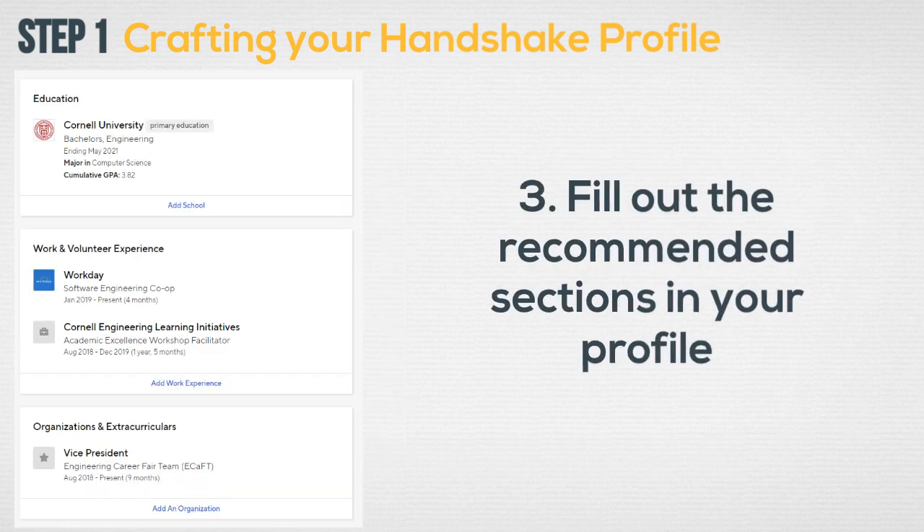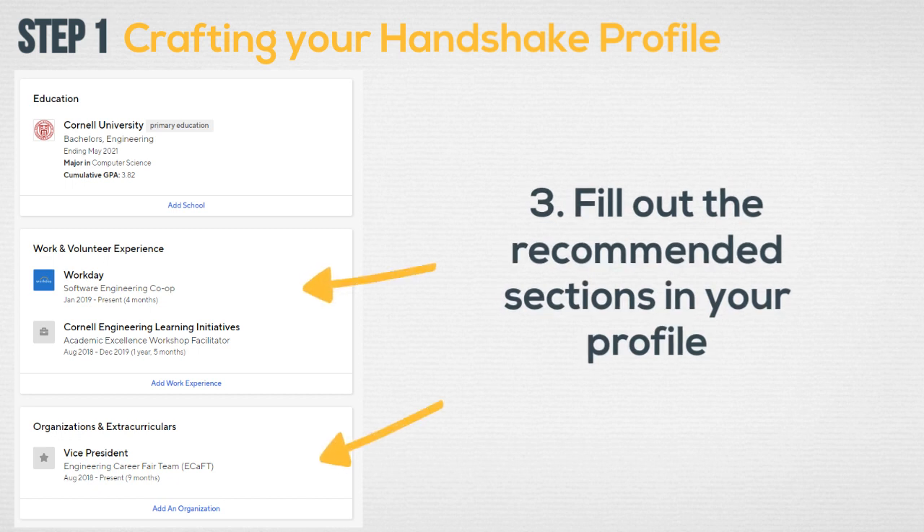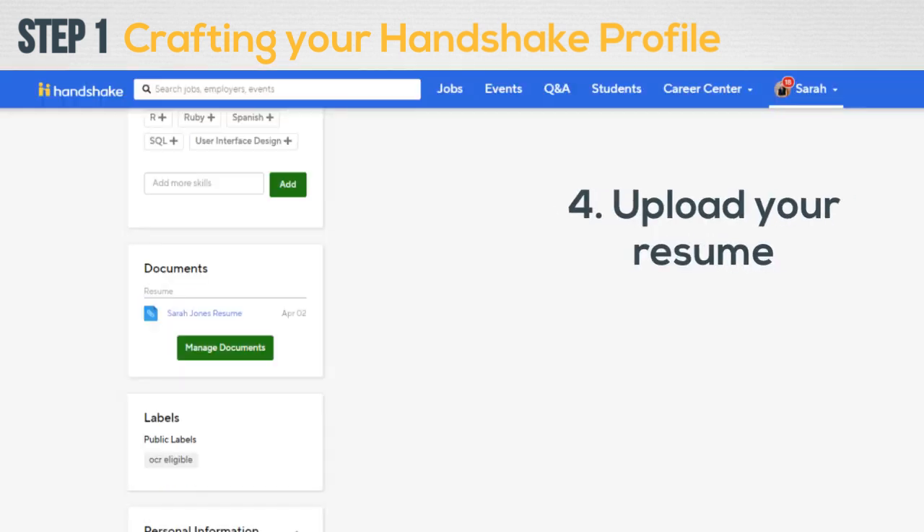Fill out the recommended sections of your profile, including on-campus activities, research experiences, and internship opportunities. Upload a public resume — this resume can act as your base resume, which you can then tailor to the specific job you are applying for.